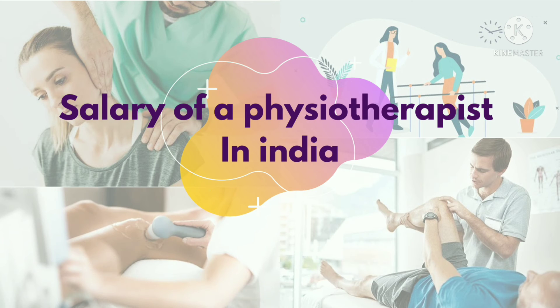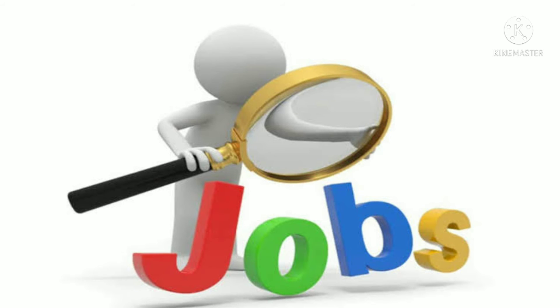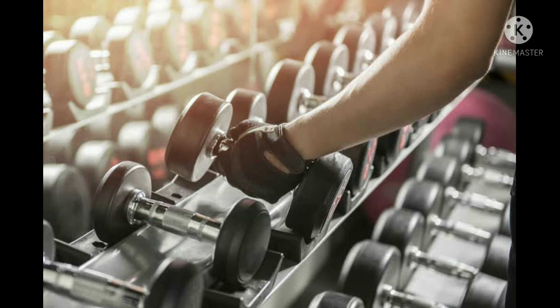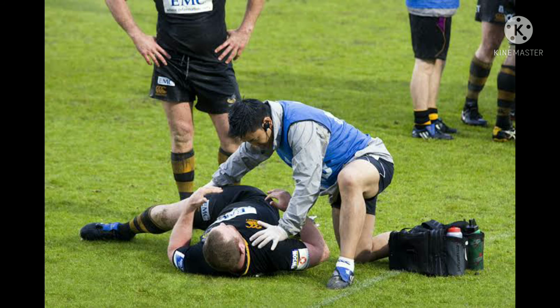If you want to know about the salary of a physiotherapist, you can click the info button. Physiotherapists have job opportunities in different sectors — they can work in hospitals, have their own private clinics, work in gyms, and even in sports as a sports physiotherapist or personal therapist.